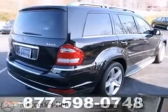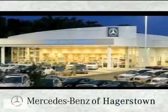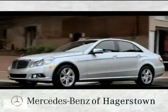Come see it today. At Mercedes-Benz of Hagerstown, experience uptown luxury, hometown service.